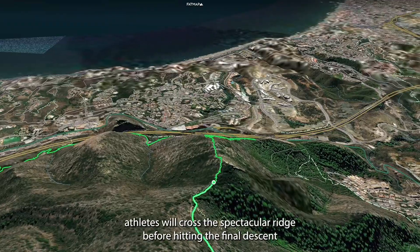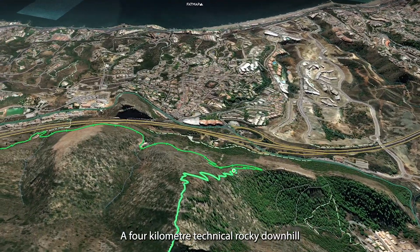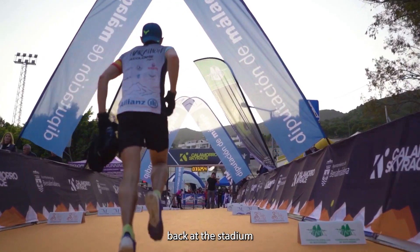Once at the top, athletes will cross a spectacular ridge before hitting the final descent, a 4 kilometre technical rocky downhill. From there it's one more climb of 150 metres and then all the way down to the finish line back at the stadium.